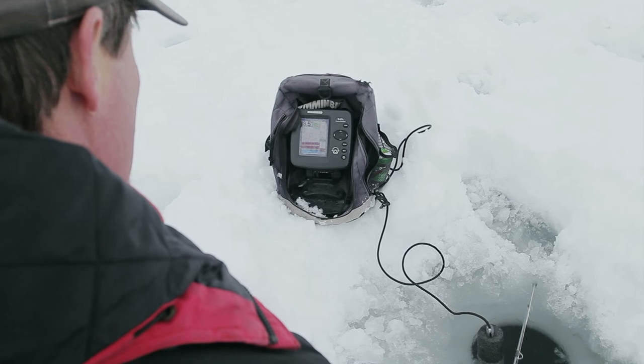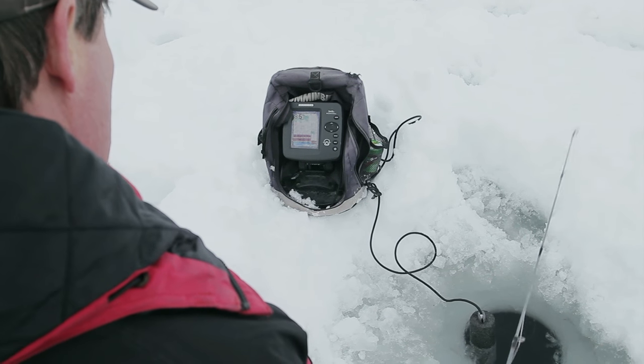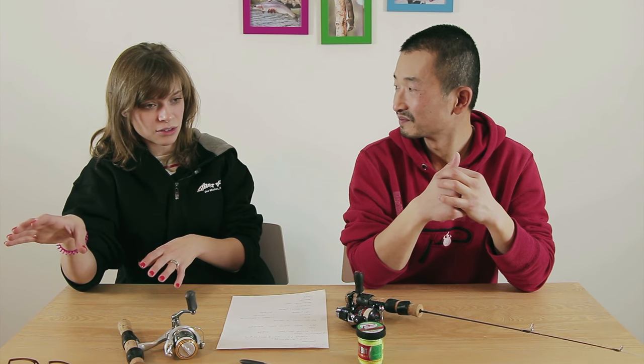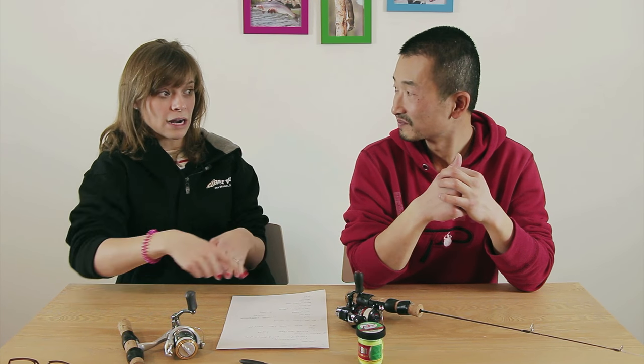We also have mixed opinions on a sounder. I didn't like it too much because it's kind of distracting — I really enjoy watching the fish biting through the hole rather than looking at the graph waiting for fish to come by. We have friends who use it all the time and do really well, but I honestly don't totally understand how to read it. I'd rather see the fish directly so I can watch how they're behaving and react to what they're doing right beside my bait.